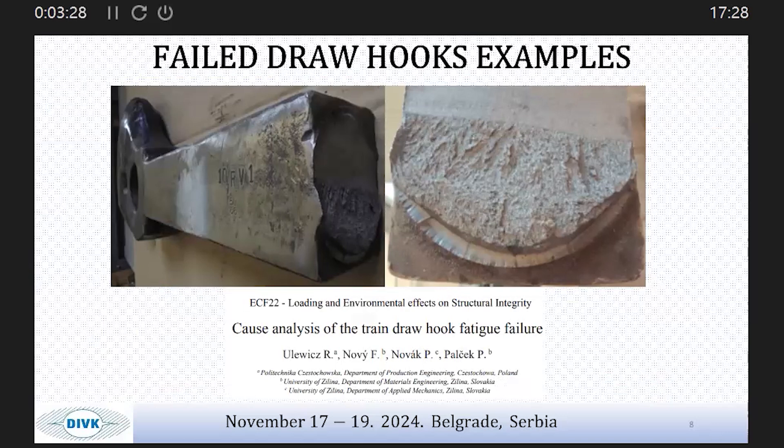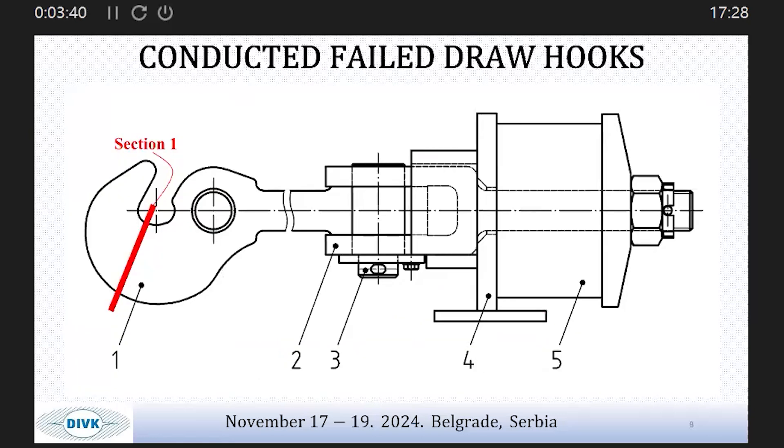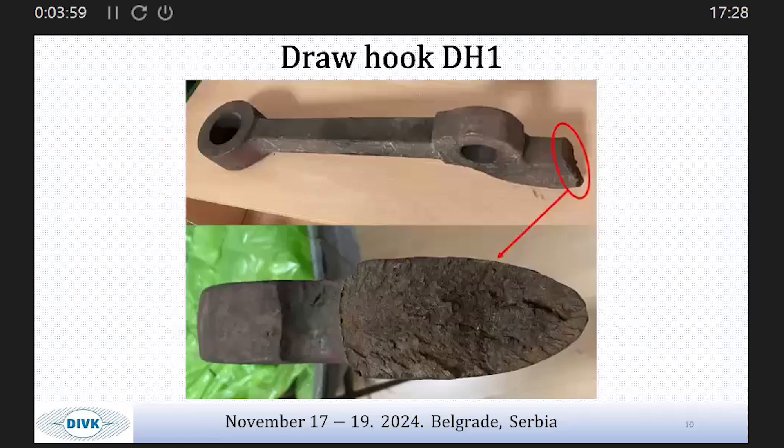FEM analysis shown in that paper indicates a significant increase of stress in the most exposed parts — the rounded sections were most exposed, which is one of the initiators of breakage. We have also obtained two failed draw hooks and I will show the cross-sections. This accident happened in 2021, and in this section the breakage occurred. You can see this specimen is now in our faculty laboratory.